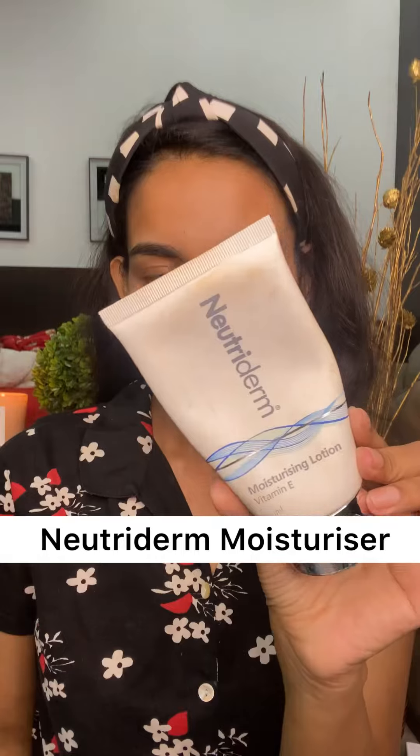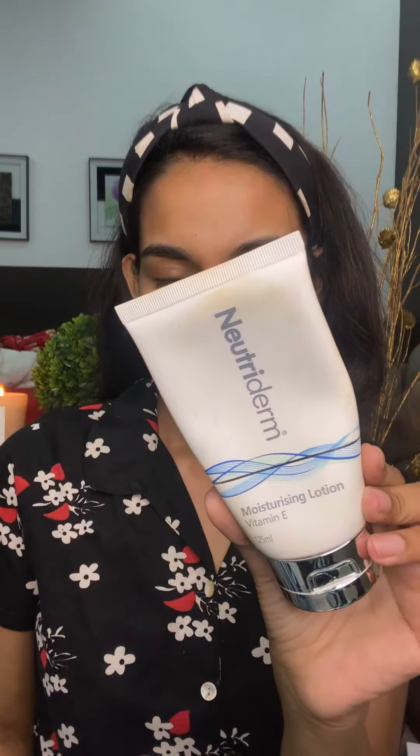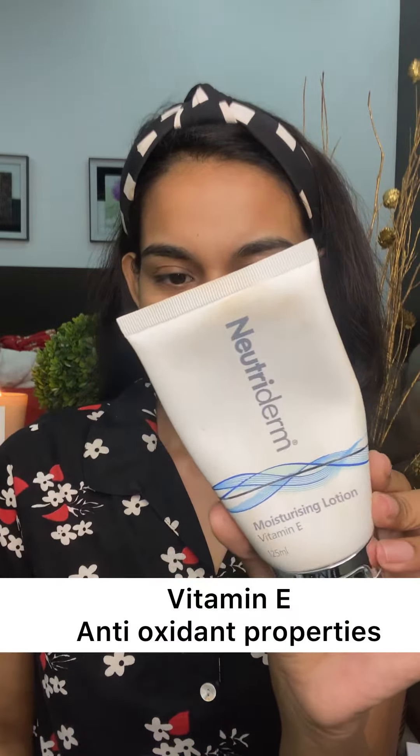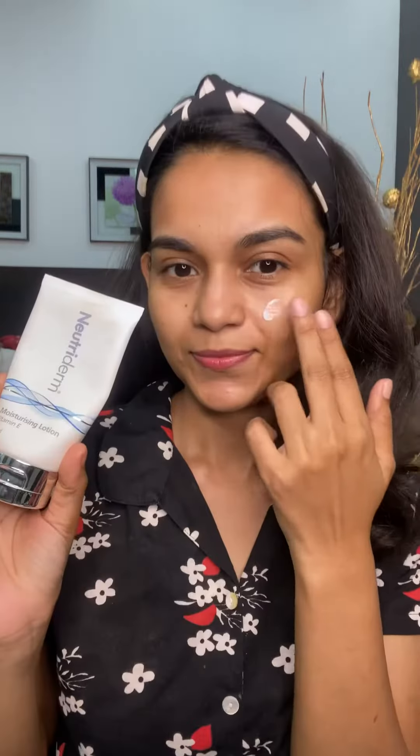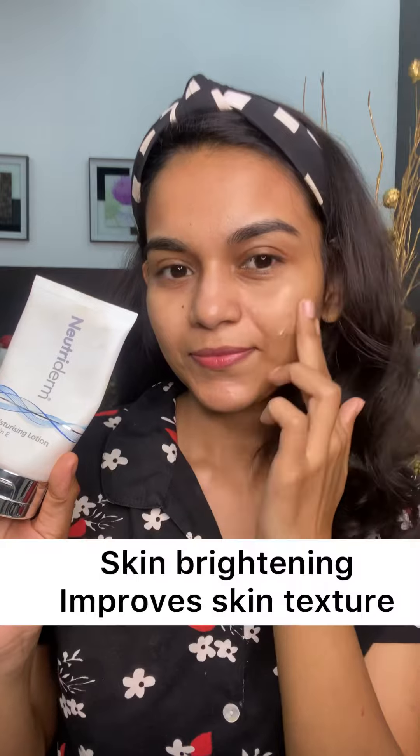Nutriderm moisturizing lotion — it has got vitamin E, it helps soothe your skin, it relieves dry skin condition. It is non-greasy and keeps your skin hydrated all day long. With antioxidant properties, it helps with skin brightening and improves your skin texture, leaving it softer and smoother.